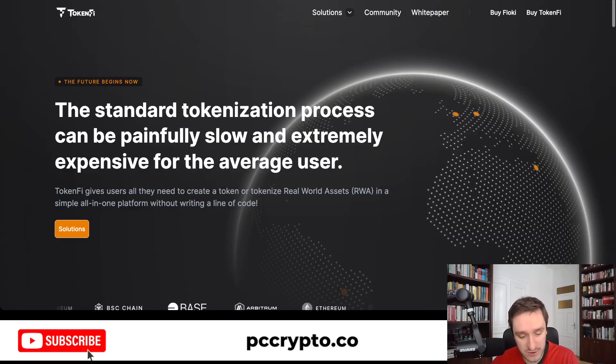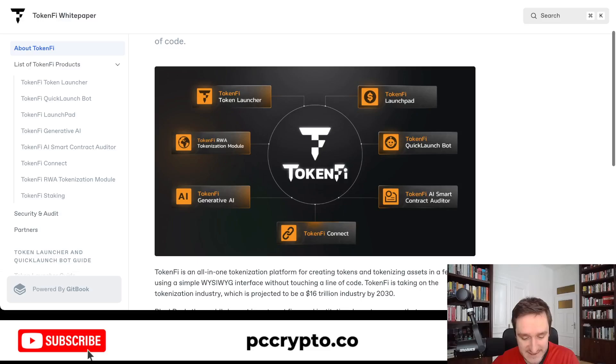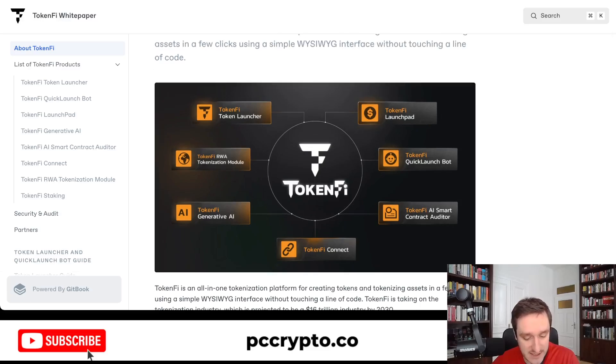If you want to understand more about TokenFi, the best thing you can do is go to the whitepaper. If you click on whitepaper, you'll be taken directly and can read more about the platform. TokenFi is the entire ecosystem of the TokenLauncher, tokenization module, generative AI, Connect, AI smart contract auditor, quick launch bot, and launchpad — all in one.